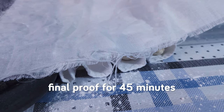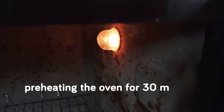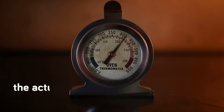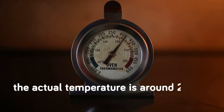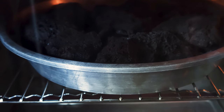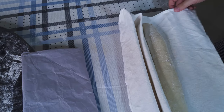Now it's time to leave them for their final proof. The exact timing depends on your room temperature, but here we're leaving them for about 45 minutes. You could also cover them and put them in the fridge to extend the time. Around 30 minutes before they finish proofing, we preheat our oven to its hottest temperature — in our case we set the dial to 250 degrees Celsius, though the actual temperature is around 230 degrees Celsius. We're also putting in a heatproof container filled with lava rocks, preheating them now. We're going to pour boiling water on top later to steam the dough, which will keep the outer layer moist and allow it to expand for longer without drying up.